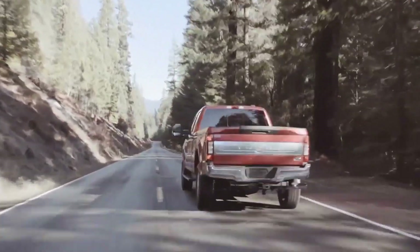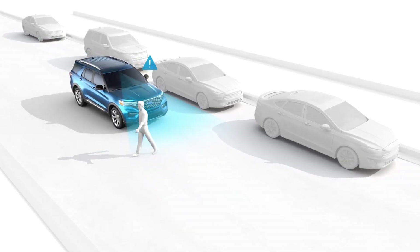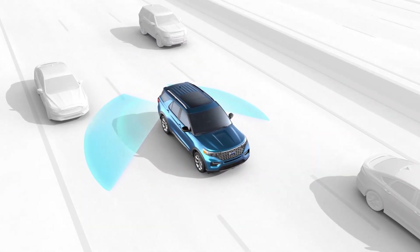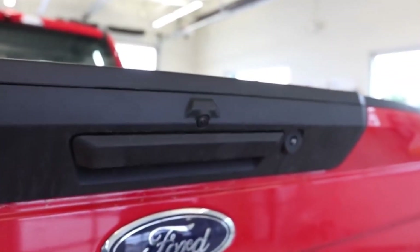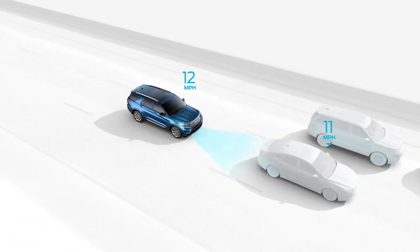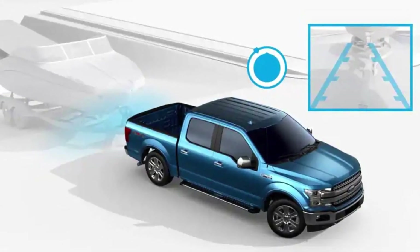This 2020 Super Duty is loaded with next-level technology. Safety is the biggest step forward, featuring new pre-collision assist with automatic emergency braking, blind spot information system with cross-traffic alert and trailer tow coverage, 360-degree camera system, bed camera, lane keeping alert, automatic high beam headlamps, and adaptive cruise control. It also has a new class-exclusive Pro Trailer Backup Assist system, making it easier than ever to maneuver even the largest trailers.